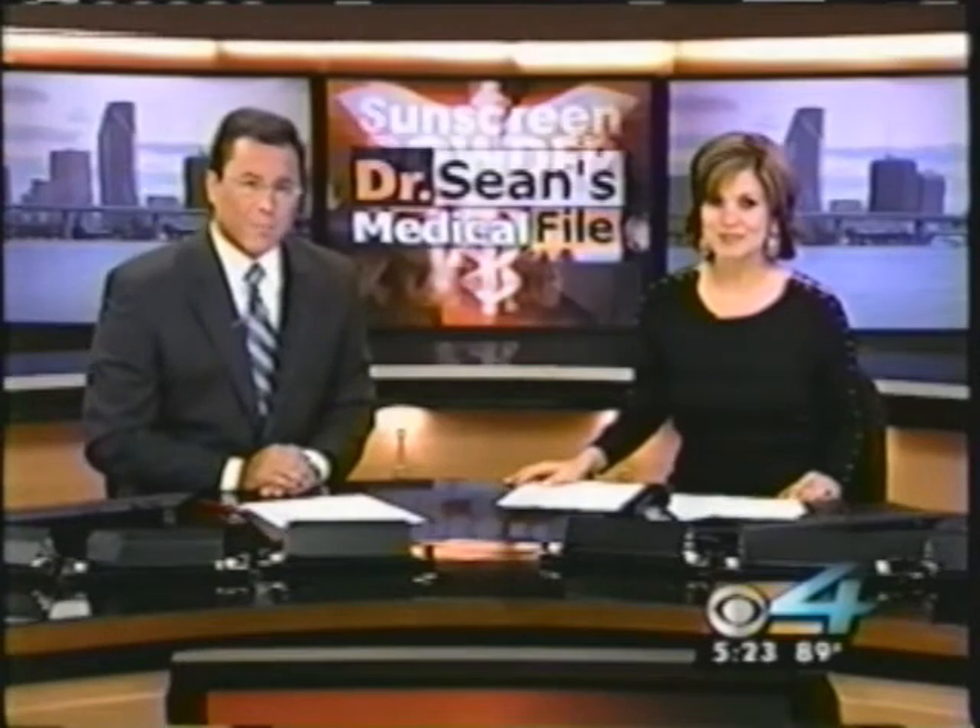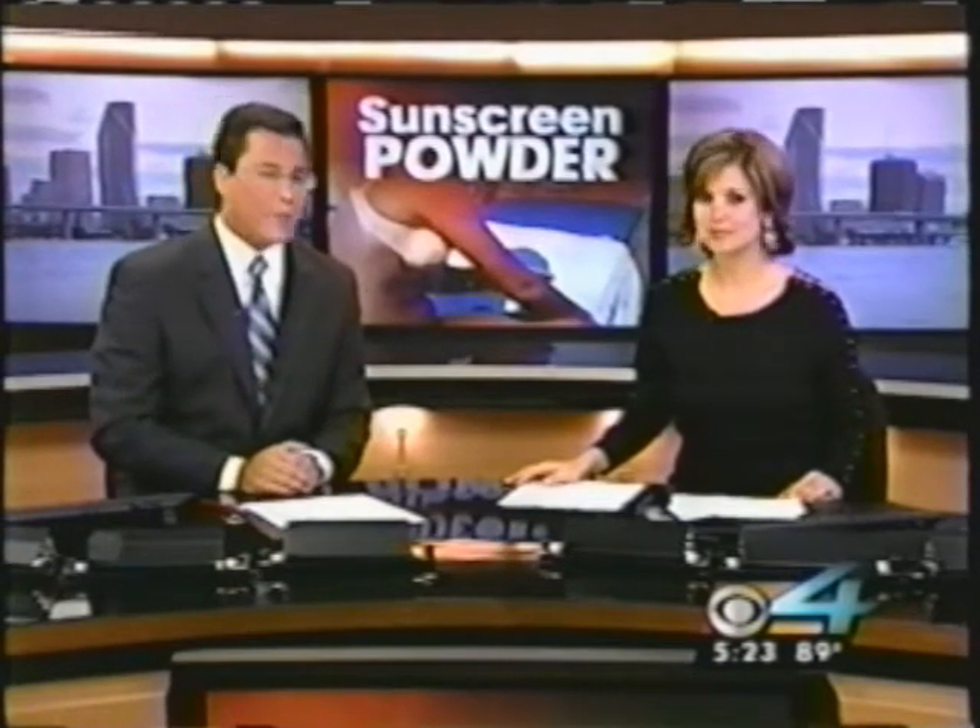In tonight's Medical File, it's all about fun in the sun here in South Florida. Protection against the sun's damaging rays is critical, and now there's a new option — a sunblock powder. CBS4's health specialist, Dr. Sean Kniff, is here with more for us.